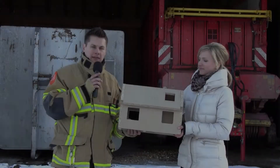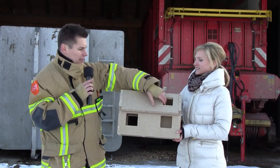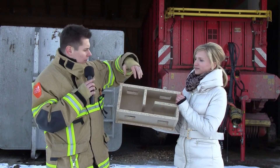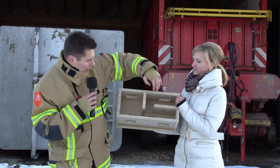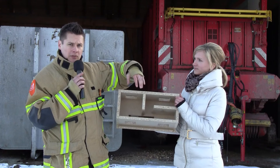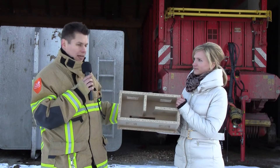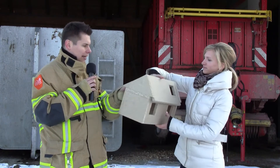Before we start with the fire experiments, we first want to show you how the model house is set up. Many thanks to my assistant Steffi, who is supporting me in the fire experiments. The house is built as follows: we have one floor and a loft above. When we turn it around, you can see that on one side there is a living room with two windows, and next to it are two smaller rooms, each also with a window. Looking through to the back, there is an opening to the loft — meaning smoke and heat can travel through this stairwell up into the upper floor. The roof itself has a skylight on each side.